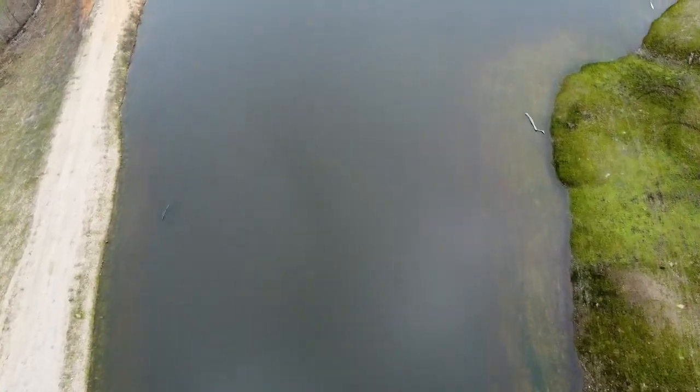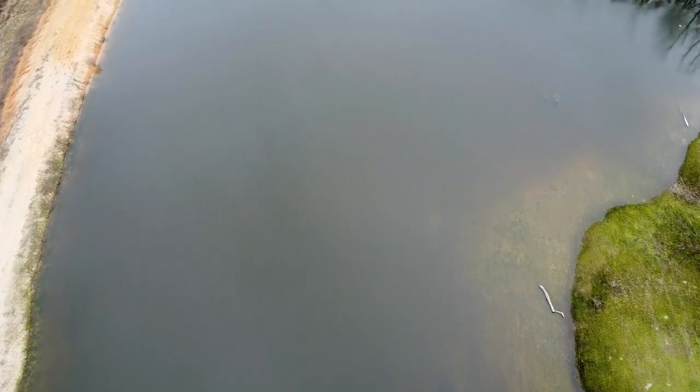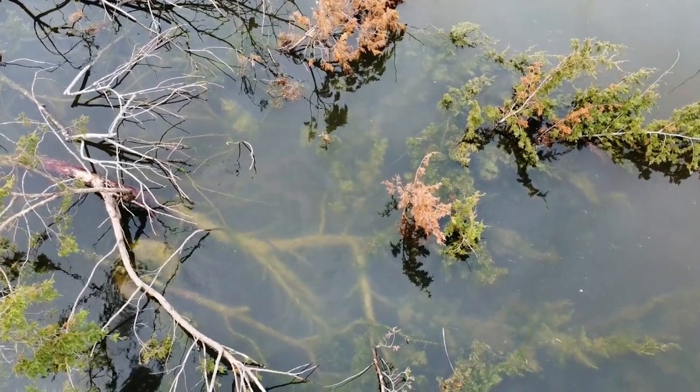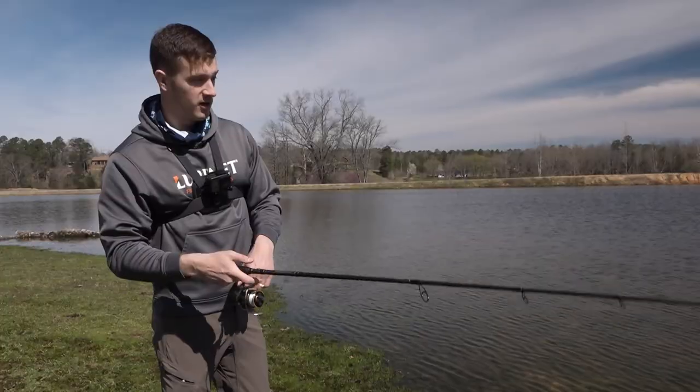One thing I've noticed so far in fishing this pond: everything today is coming off a piece of wood. That's a really great point — when you start noticing that, you can pattern a pond in just a short amount of time. Now I know every little piece of wood sticking up, I can pitch this swimbait or the dinger next to it and I'm going to catch a fish.